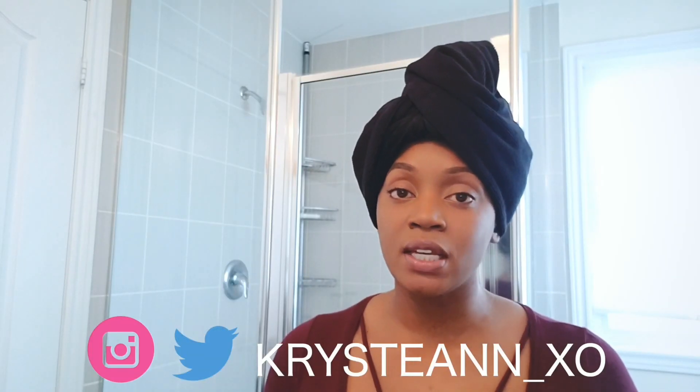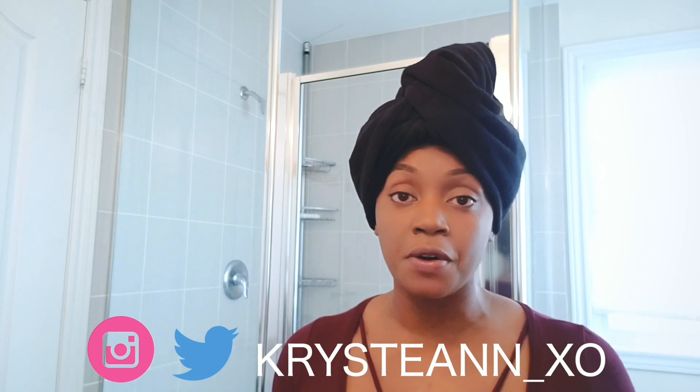Hey guys, it's your girl Christine. Before we get into the video, make sure you hit that subscribe button down below and triple like this video so I know you love me. Today's review is going to be on a hair company called My Crown Wigs, and this video is not sponsored in any way — they don't pay my bills, so y'all know I'm going to keep it one hundo.